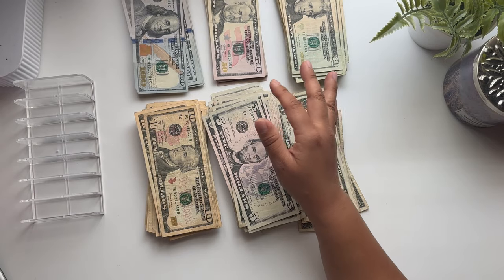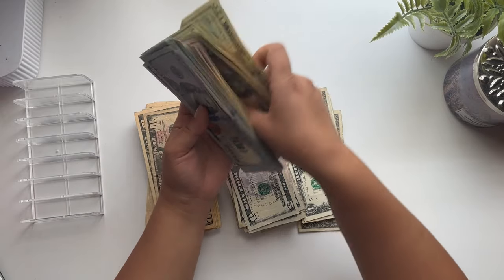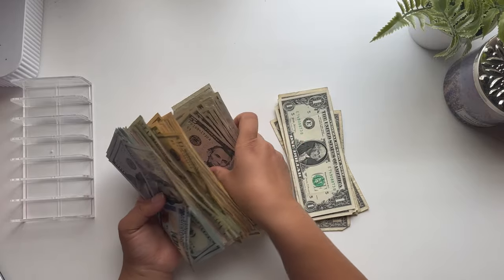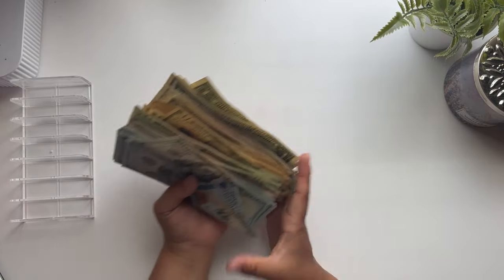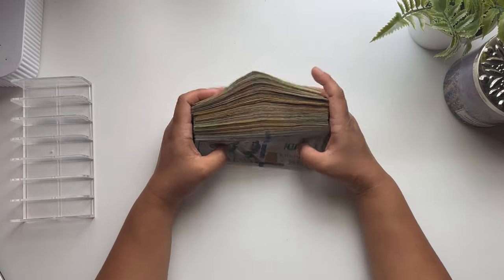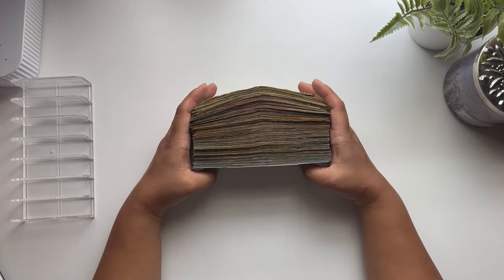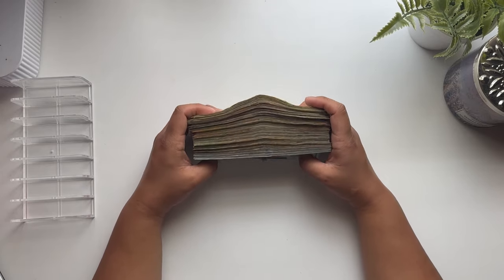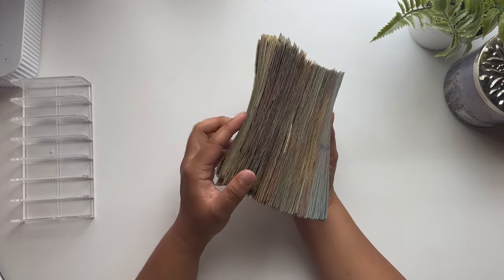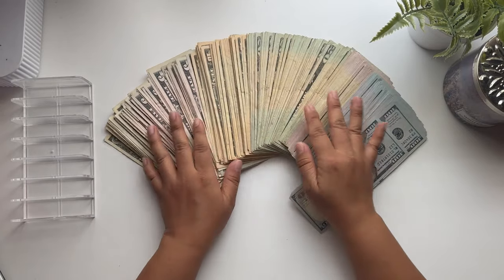I did use my income tax return to fund this challenge, but for me the tax return is extra money, so that's why I used it for this savings challenge. And now we are all complete — this is how much money we saved inside the 100 envelope savings challenge. Look how thick this stack is. That is crazy!